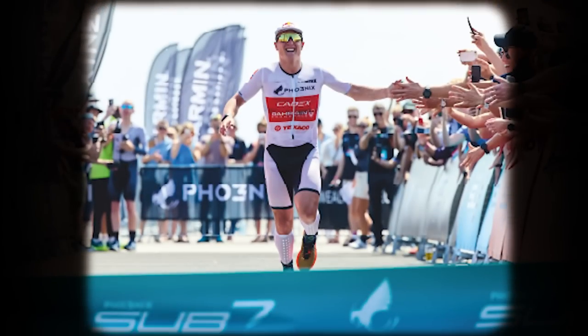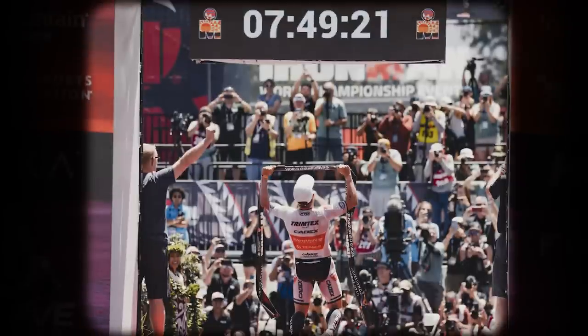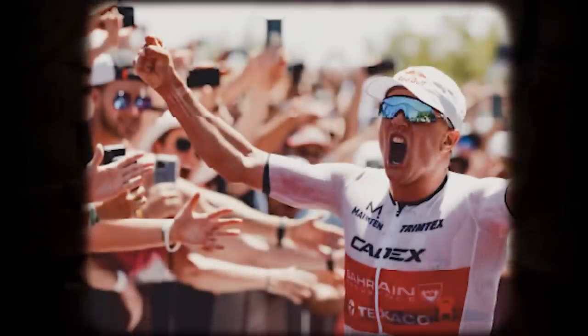Not long after, he posted a 6:44:26 in the Sub-7 project and won the Ironman World Championships in St. George. This suit achieved a lot in a short space of time, and it certainly hasn't stopped there.